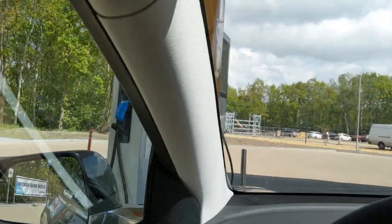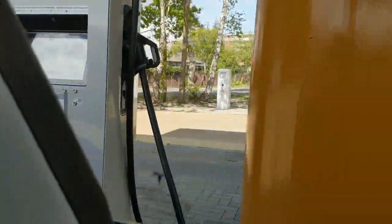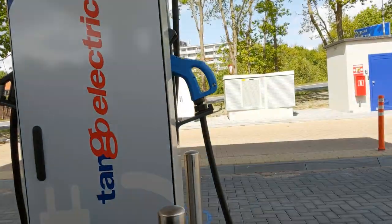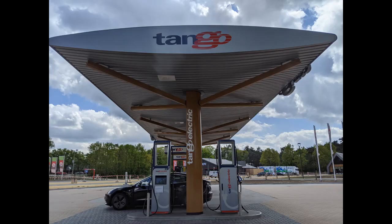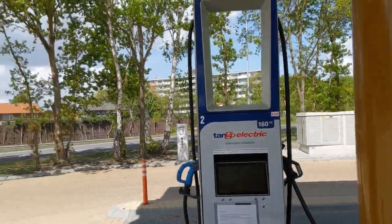Hello, hello, Tango 160 Kavé. Back at Tango Electric.